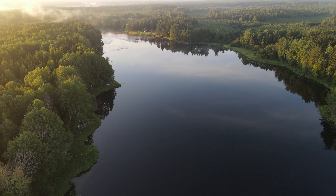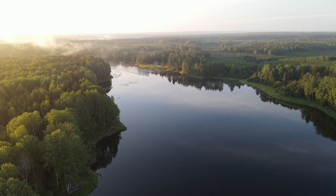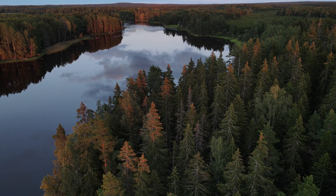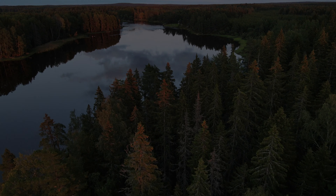And today, I've decided to add another challenge on top of this: shooting a forest scene without fog.